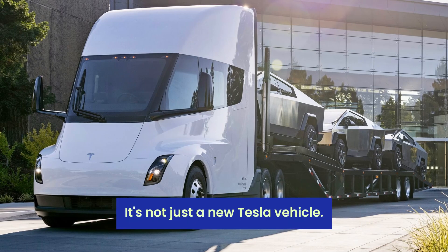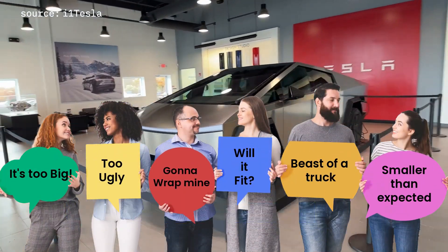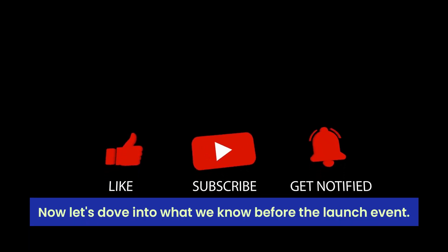It's not just a new Tesla vehicle — it's a bold leap into the future of electric pickup trucks with its ultra-hard exoskeleton. With the launch just days away, the anticipation is soaring. If you're as excited as we are, hit that like button and subscribe. Now let's dive into what we know before the launch event.